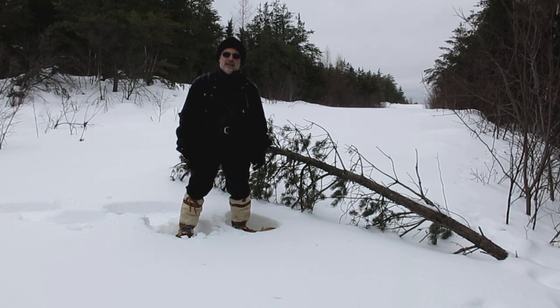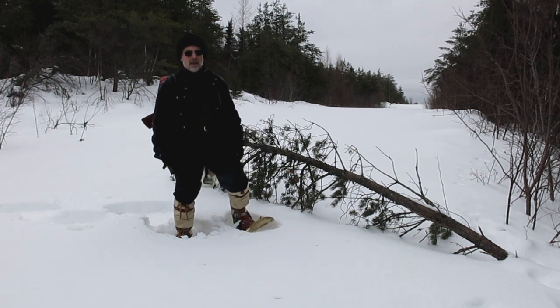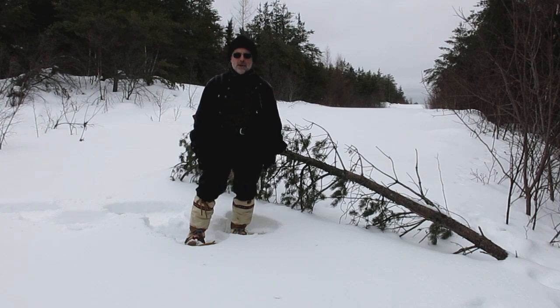Hi folks, it's been a while since I posted a winter trek so good to be back. I'm scouting today a route into a secret little lake trout lake that I failed to get into a couple years ago.